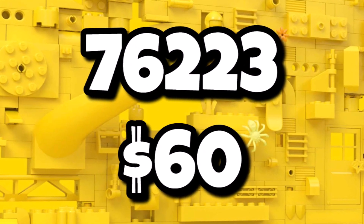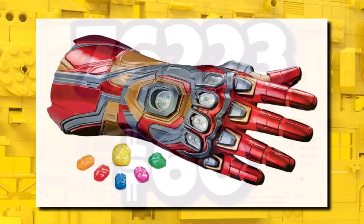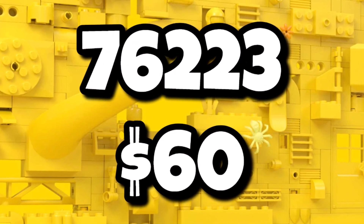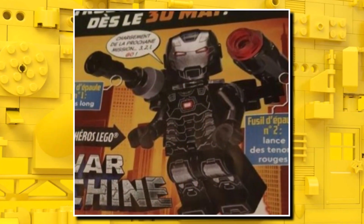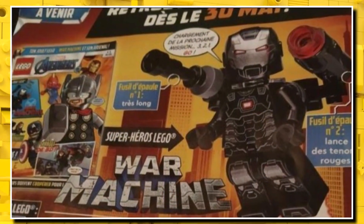Set number 76223 has been listed by Promo Bricks — it's a $60 Marvel set. At that price I could see it being something like a Nano Gauntlet, but we don't know yet. Nonetheless, set 76223 will be $60 and I presume it'll launch sometime in the summer. And then in the next LEGO Marvel magazine, you'll be getting a War Machine minifigure — you've never seen War Machine before in these magazines, but it's a really cheap way to get him if you haven't got him already.